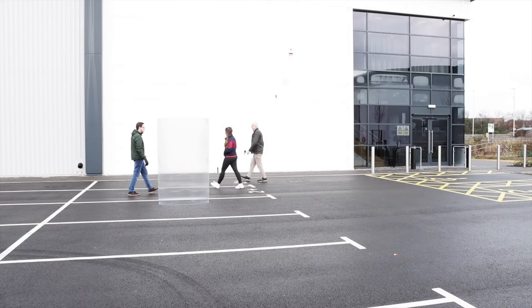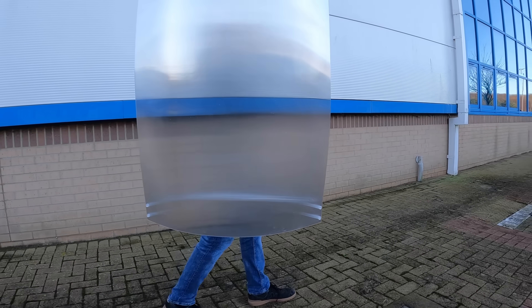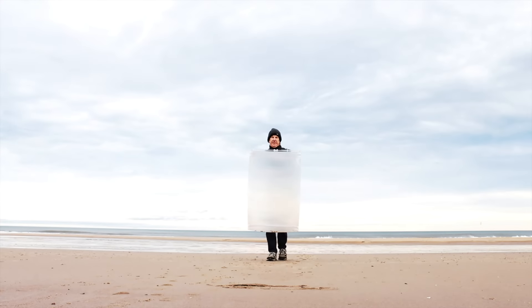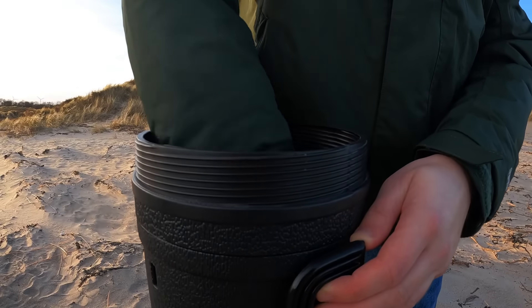You can pre-order these shields on Kickstarter with prices starting at around $69. This isn't just a toy — it's a piece of the future. A real working invisibility shield that you can roll up and sling over your shoulder. Step into the future with the Invisibility Shield 2.0.